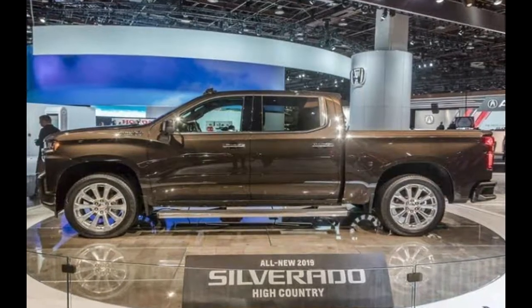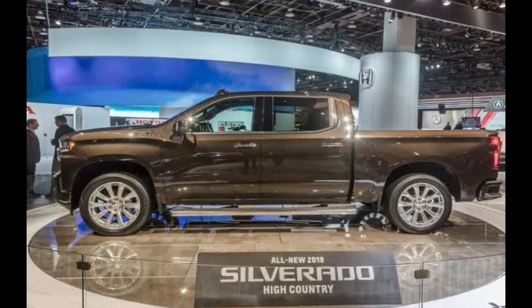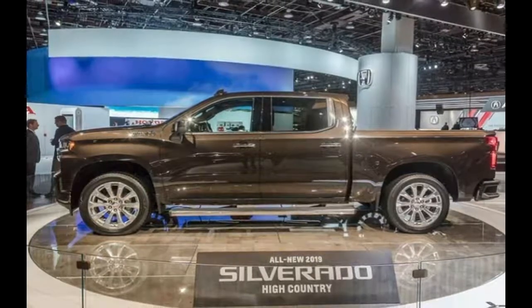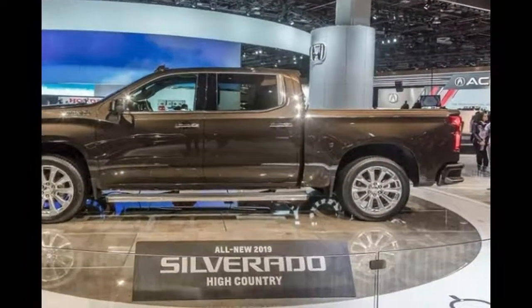Unlike the Ford F-150, which uses aluminum bodywork for both the cab and the bed to trim pounds, the 2019 Silverado reserves the lighter material for its hood, doors, and tailgate. The Chevy roof, fenders, and bed are once again made of steel.